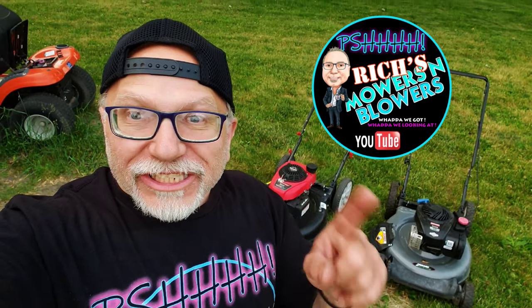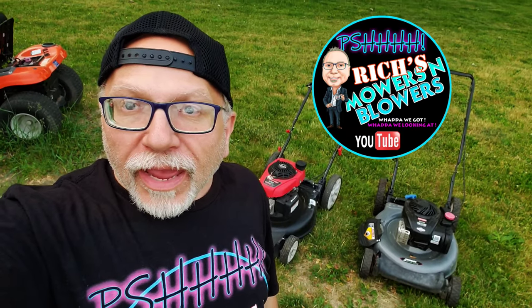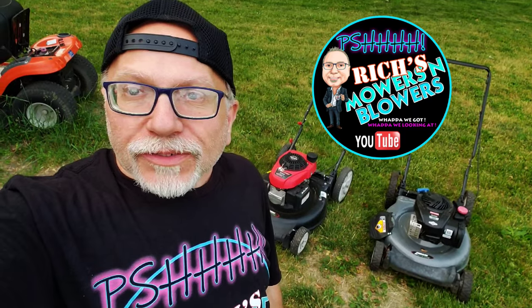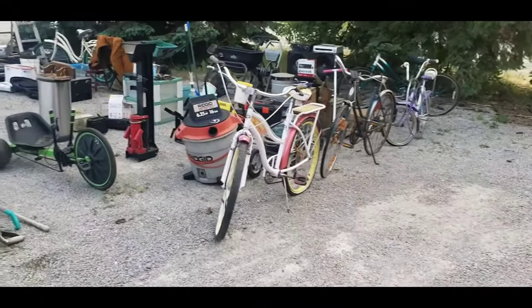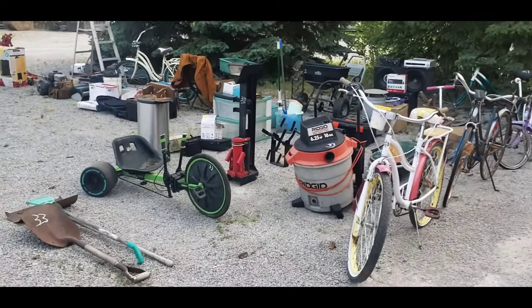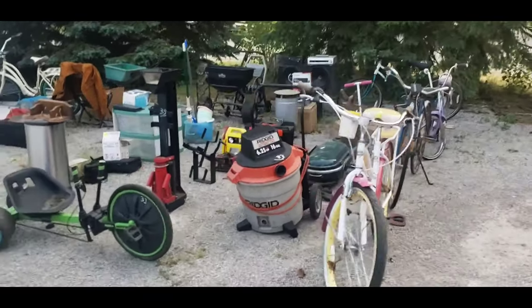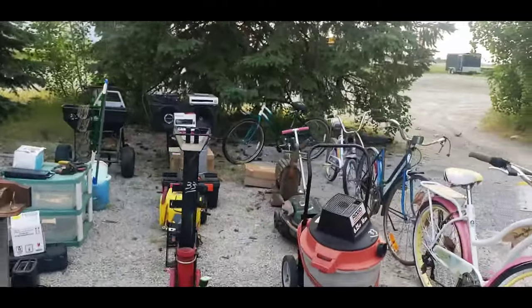Hey guys, Rich's Mowers and Blowers. Let's head on over and do a little sneak peek at the Dundee auction house. Let's see if we can sneak a peek at the Dundee auction — try to keep this short and sweet.